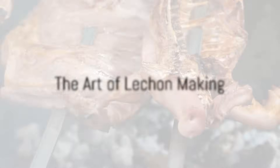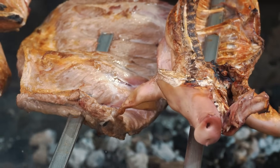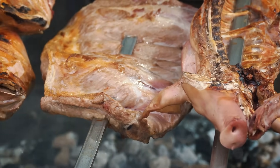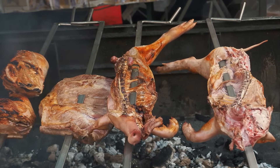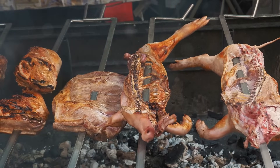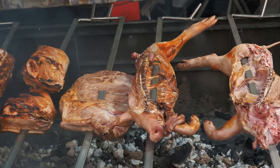Crafting a perfect Lechon is an art, a symphony of flavors that demands time and patience. Our journey begins with the selection of the pig — a crucial step, as the quality of the Lechon begins here. The pig must be young and healthy, ensuring tender, flavorful meat that will roast to perfection.